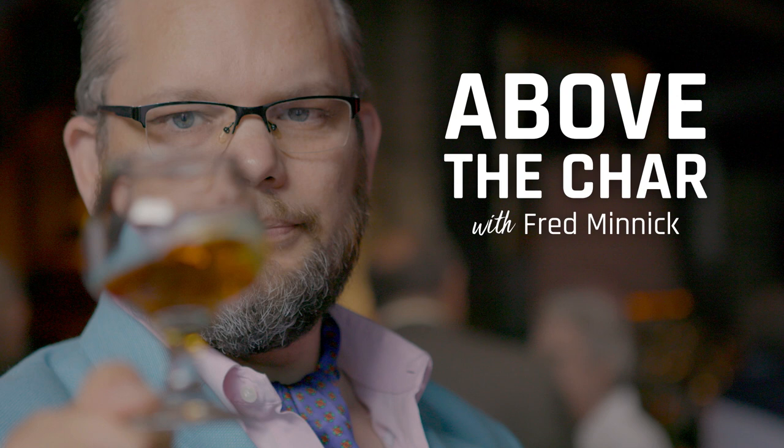That's going to do it for this week's Above the Char. If you want to be like P. Croc, hit me up on Twitter, Instagram, or Facebook, or just go to fredminnick.com, click the contact button, and let me know your idea. Until next week. Cheers.